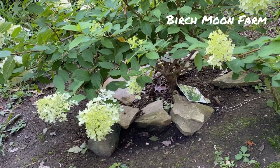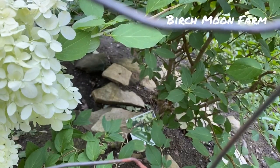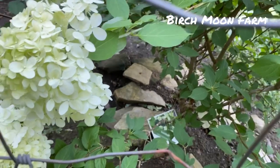My second method is to place rocks at the base of the plants. This deters the chickens from digging but still allows rain through.